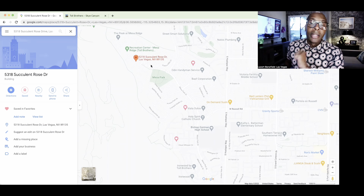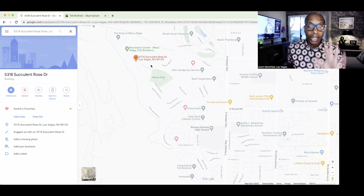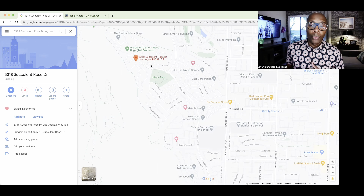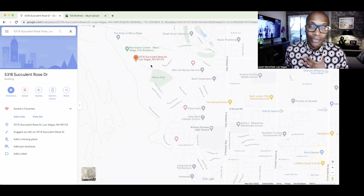Toll Brothers was one of my favorite builders, coming in at that $2.6M up at Mesa Ridge. Let us know in the comments what you'd like to hear or see more of — we're building up this YouTube channel for you. Subscribe below, tap that bell, give us a thumbs up, and check out our Sky Canyon video as well. We'd love to be of service when you're ready to move to Las Vegas.